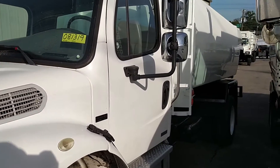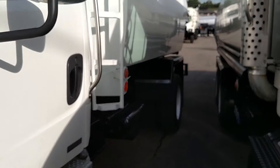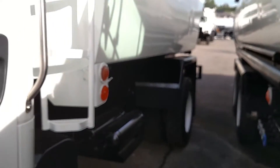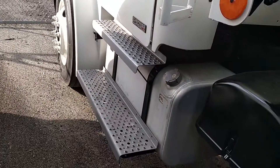It's got power steering, air brakes, air conditioning, cruise control, AM/FM/CD radio, mirror heat, block heater, and tilt wheel. It's got a 250-gallon aluminum fuel tank located on each side of the truck.